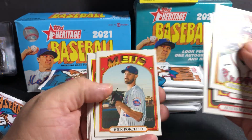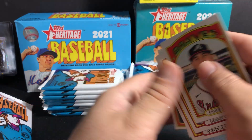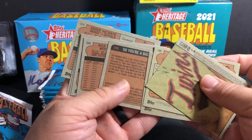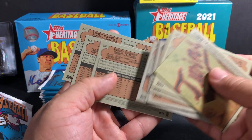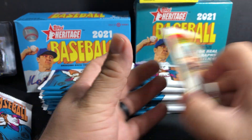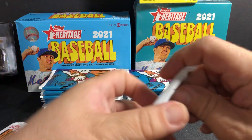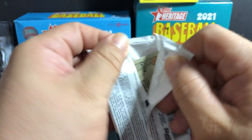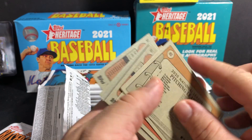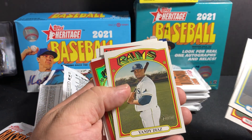The hit in action — short prints are 401 to 500. They have different codes and you can identify them. We got Abraham Toro for the Astros — and we got a red chrome!